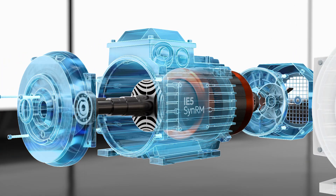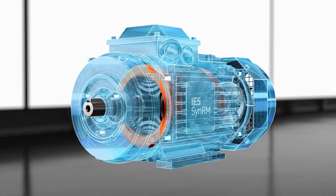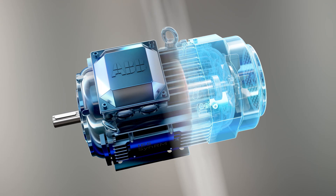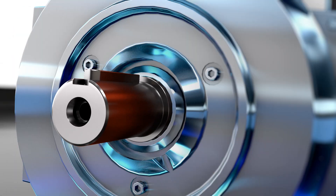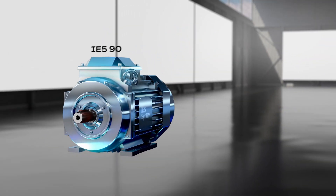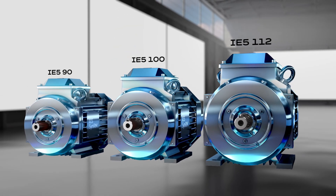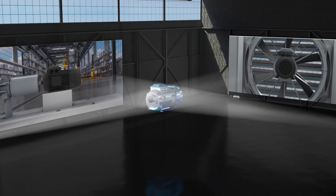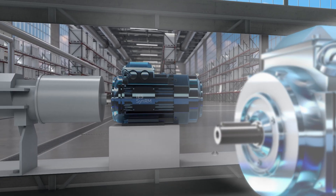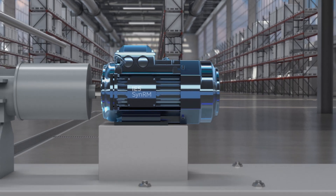ABB SynRM IE5 and IE6 motors go beyond saving energy. We've extended the SynRM range with smaller sizes and power ratings. Small but mighty, IE5 90, 100 and 112 are strategic enablers, delivering precision, flexibility and scalable performance.